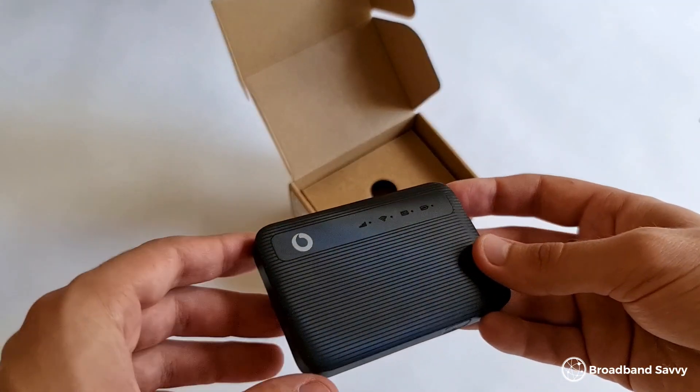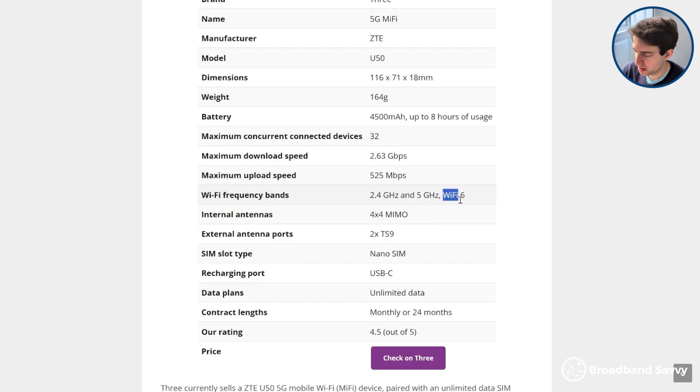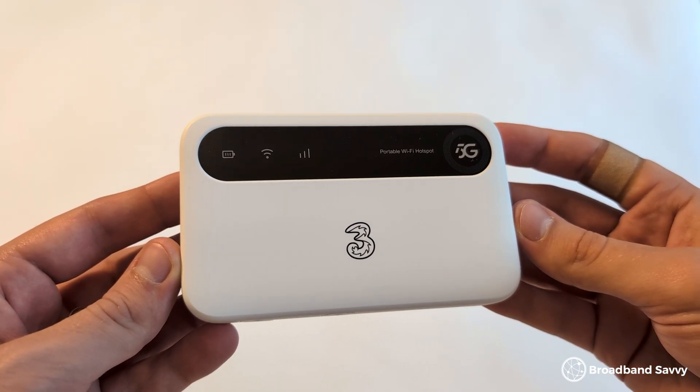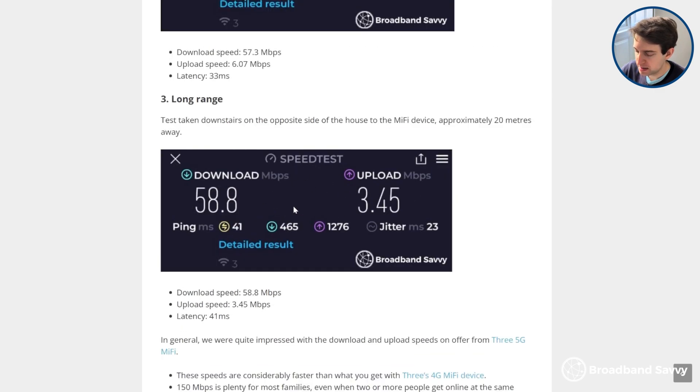There are some other extra things you get with 5G MiFi devices that you don't normally get with 4G hotspots, depending on the unit you buy. For example, with the ZTE U50 it comes with WiFi 6, meaning the WiFi range and speeds over distance were pretty impressive, especially for a device so small. After the close-range speed test, we went downstairs on the opposite side of the house and were still getting a download speed of about 60 Mbps. With a cheaper 4G MiFi device, the WiFi range isn't likely to be as good.